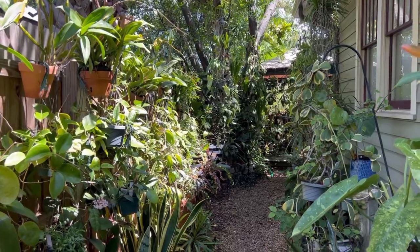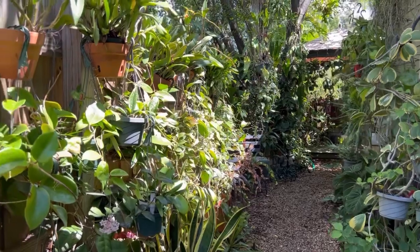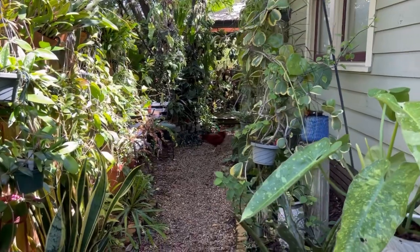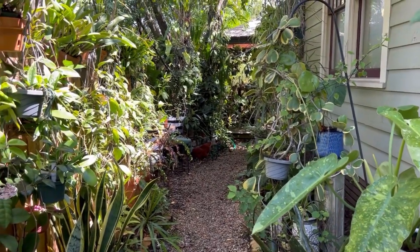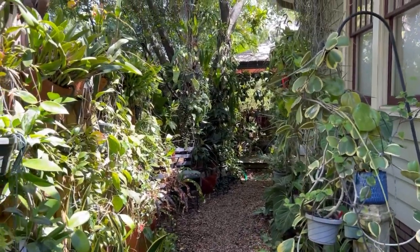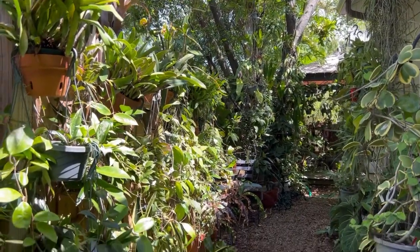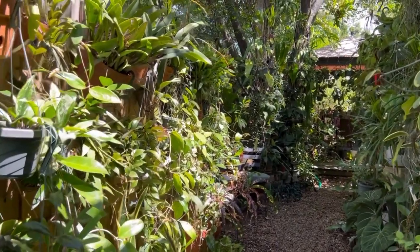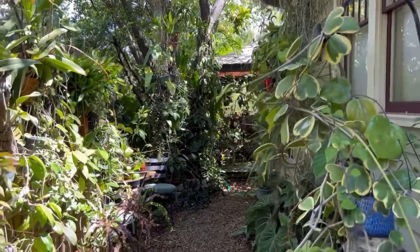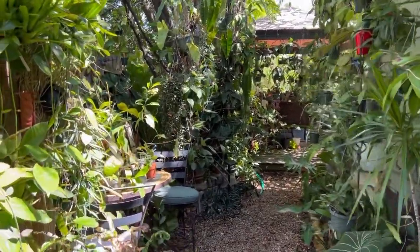Over here there's a lot of new growth in these hoyas. I've been lucky — it's been raining almost every day, about an inch of rain in the late afternoon, which is great for the plants. Rain water is best, and with the heat and humidity they're putting out a lot of new growth. But with that comes a decrease in blooming — I believe when hoyas are a little drier and stressed for moisture, they bloom more.